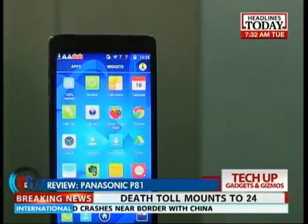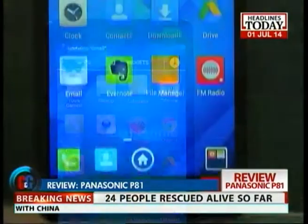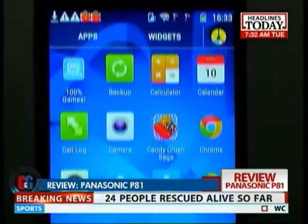This is the Panasonic P81, a smartphone that promises to put Panasonic in the uppercut of great smartphones. Or maybe not.